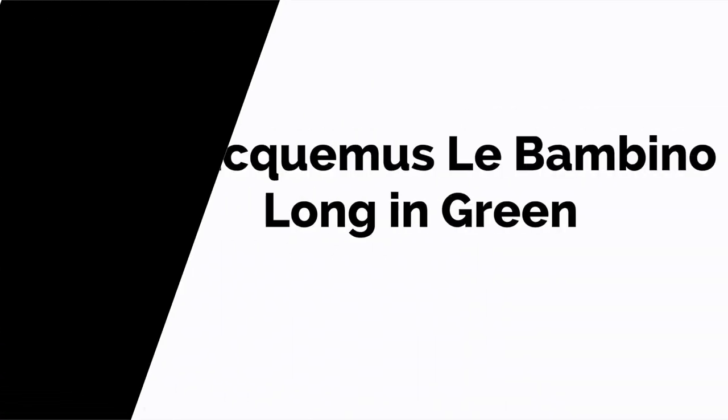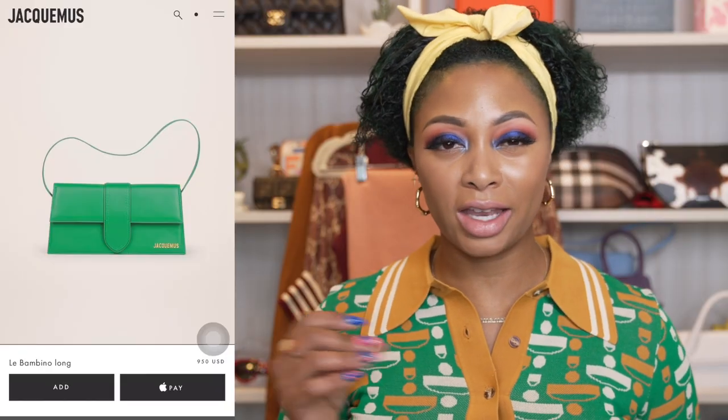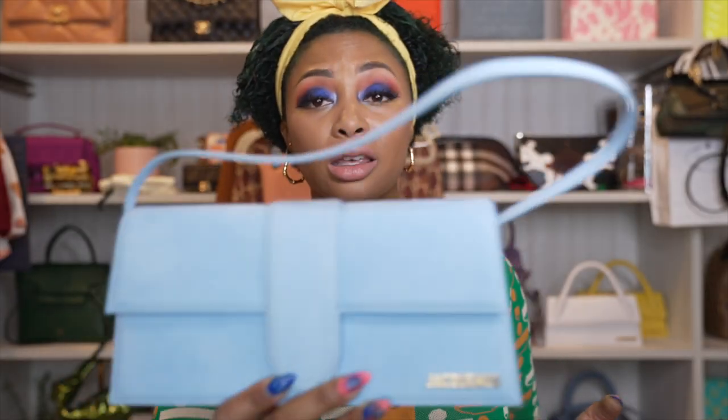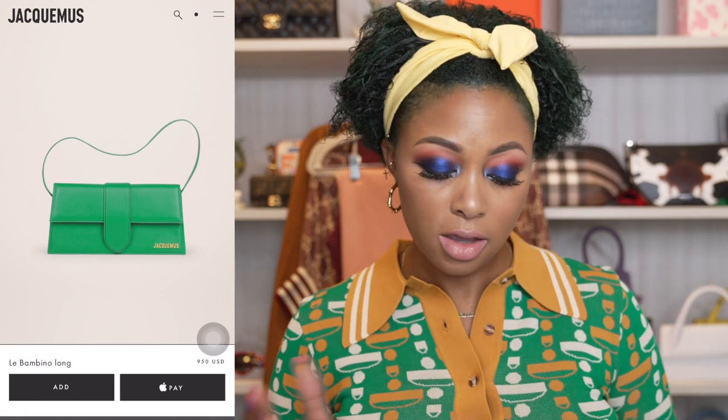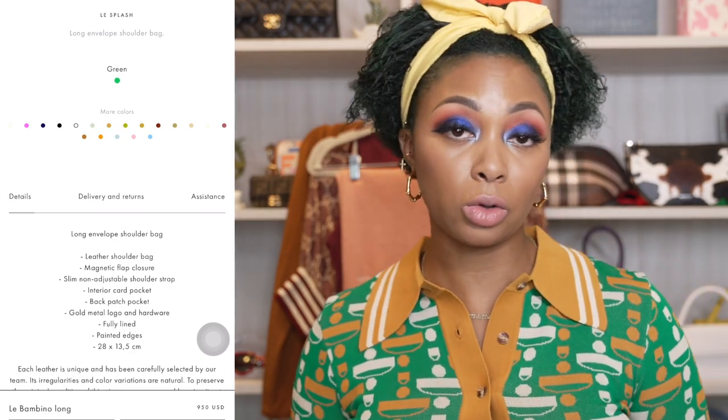Next, from Jacquemus, we have the Le Bambino Long, which retails for $950 — probably the truest Kelly green you can get your hands on. A lot of Jacquemus bags have a suede material, but this one is full-on leather. If smooth leather is more your vibe, you might want to look at this one. Unlike the others, there is no longer strap, so you have to wear it on the shoulder, in the crook of your arm, or carry it. It comes in so many colors, though there's no interior card slot, so you'll need a card holder. Don't let the name fool you — the Bambino Long is not an oversized maxi bag; it's still pretty small, but a bit larger compared to the others, and it's structured.